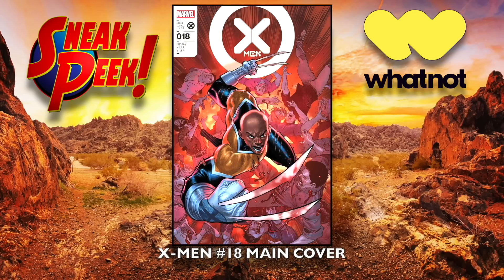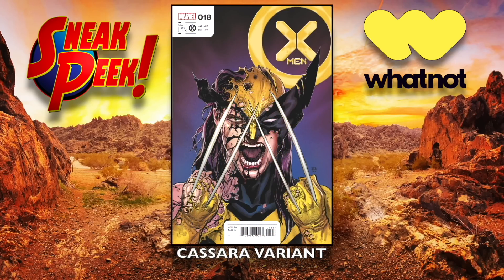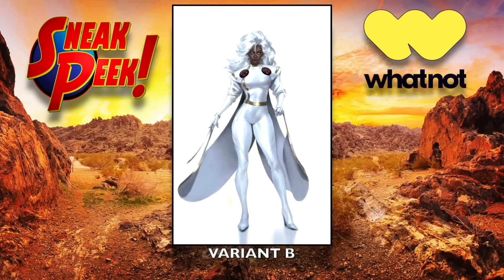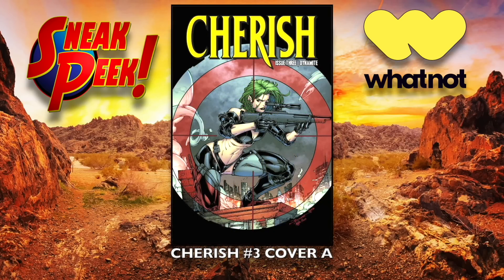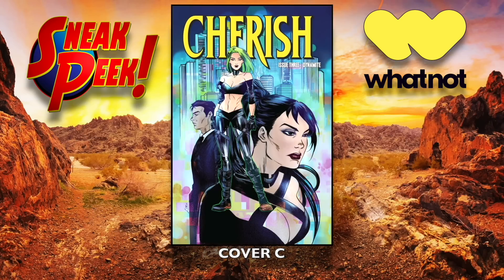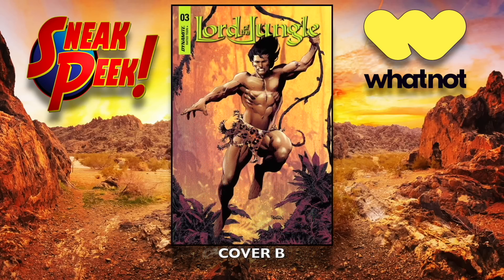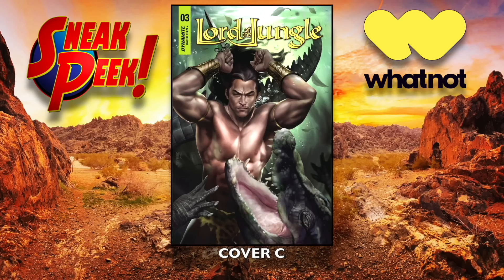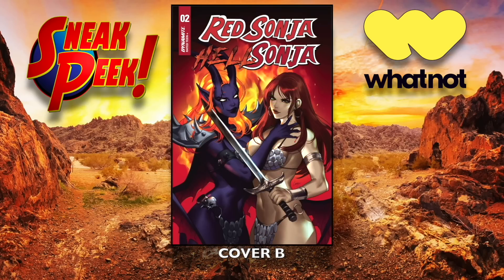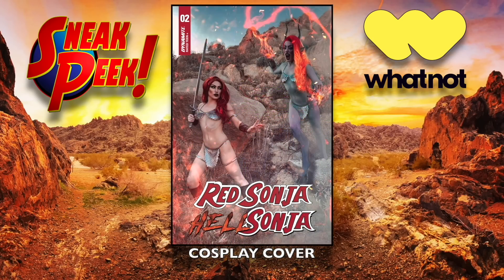X-Men number 18, the main cover, the Stormbreaker variant — there's a really cool Storm one coming out — the Kassara variant, the Mercado variant A — look at that Storm, that's awesome — and Mercado variant B, the virgin. Moving on to Dynamite: Cherish number three, cover A, cover B, and cover C. Lord of the Jungle number three — cover A, cover B, obviously a Tarzan reference — and cover C. Red Sonja Hell Sonja number two: cover A, cover B, cover C, and of course a cosplay cover of Hell Sonja and Red Sonja hanging out.